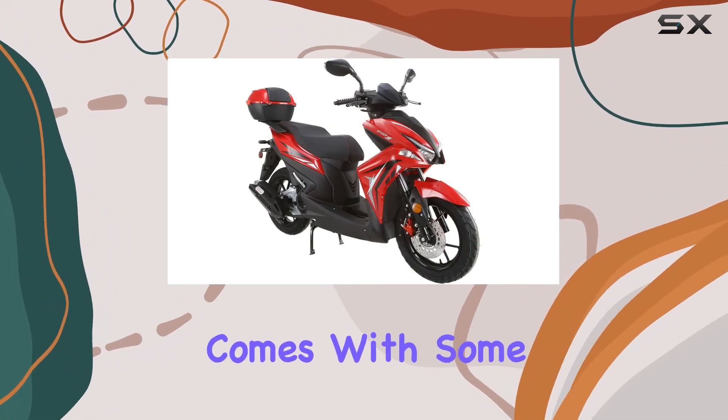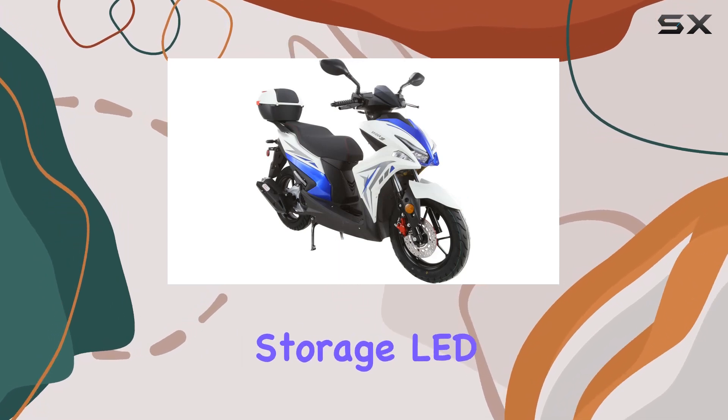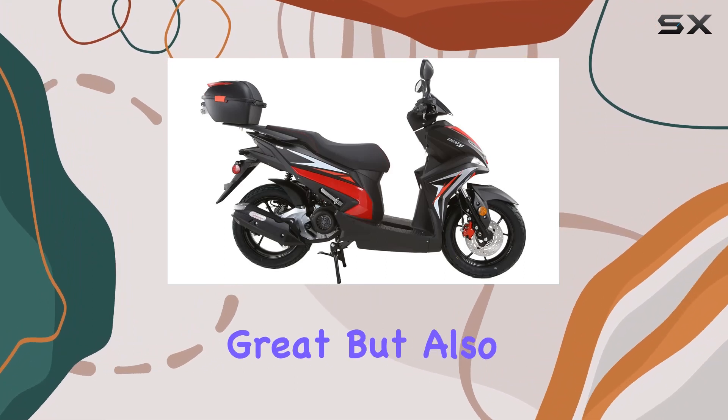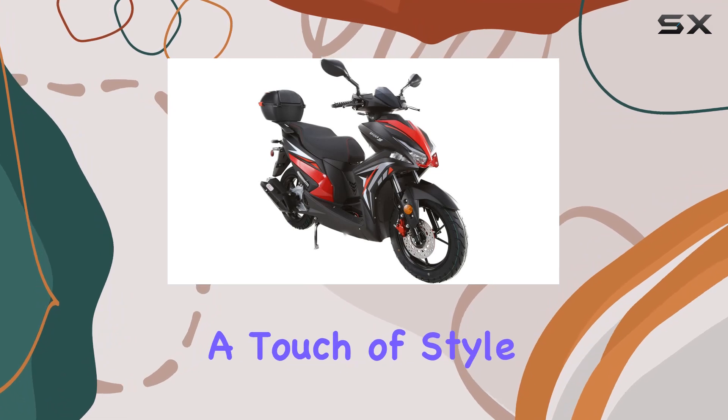The Spyder 200 comes with some fantastic features, including a removable rear trunk for added storage, LED headlights for enhanced visibility, and premium alloy rims that not only look great but also contribute to stability. The two-tone paint schemes add a touch of style to the mix.